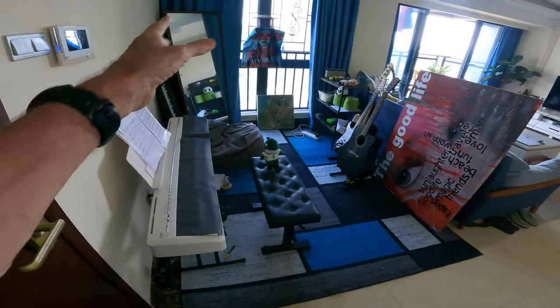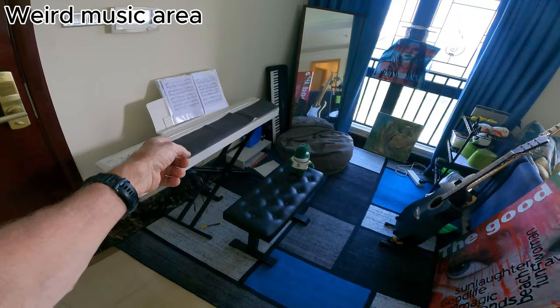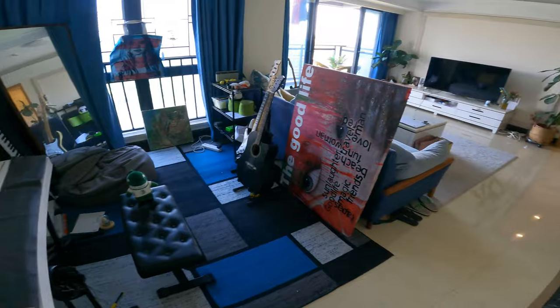Just inside the apartment, I've got this kind of area that we've set up for music and stuff. CC is fantastic on piano. I'm terrible on guitar, but I'm learning. It's just a good little area for that sort of thing.